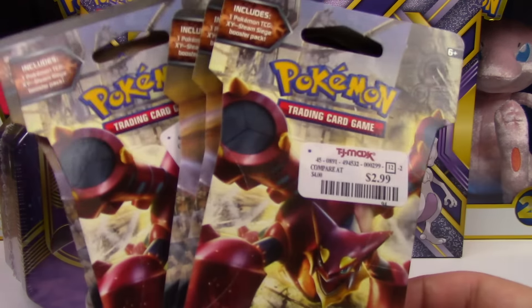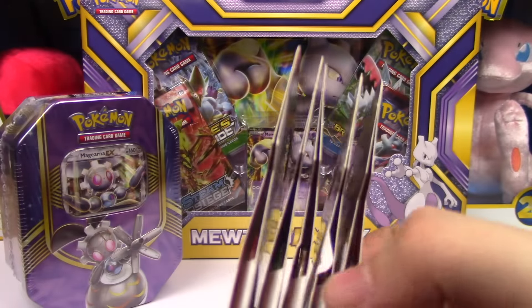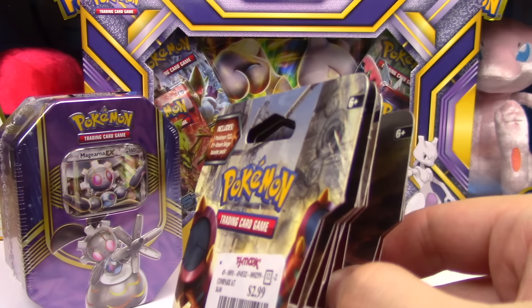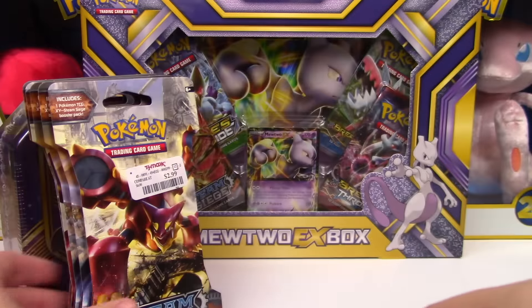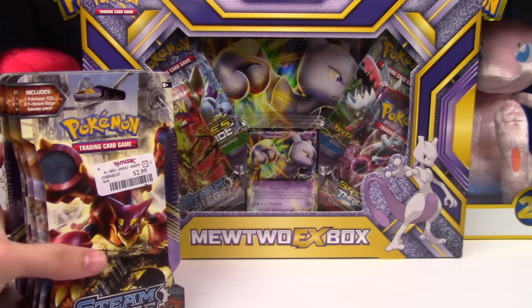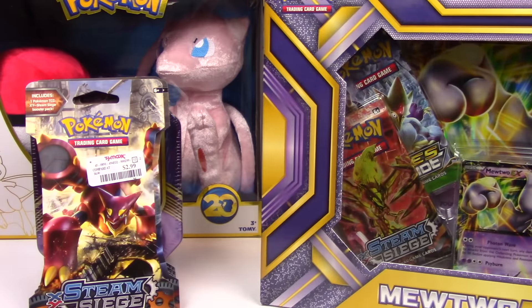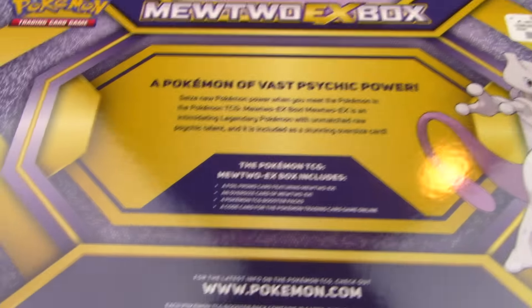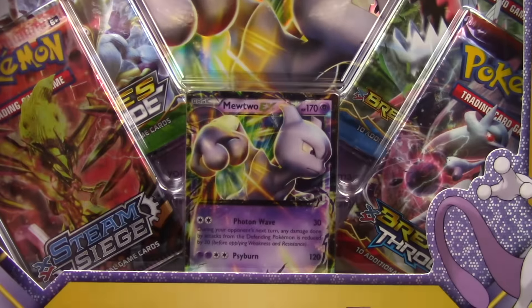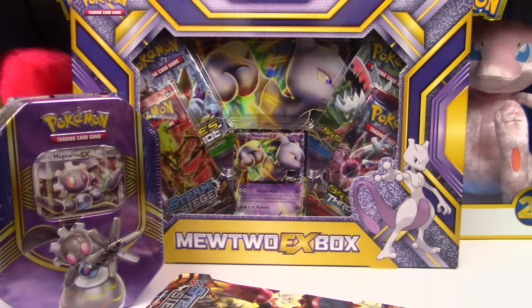The single blisters are only $2.99. However, one of the TJ Maxxes had a couple of these blisters mispriced at $14.99. I brought it to the attention of one of the cashiers and they defended the price — I kind of laughed and just left. The box is actually $14.99, so I'm pretty sure they put the box price sticker on some single blisters and thought that was right.